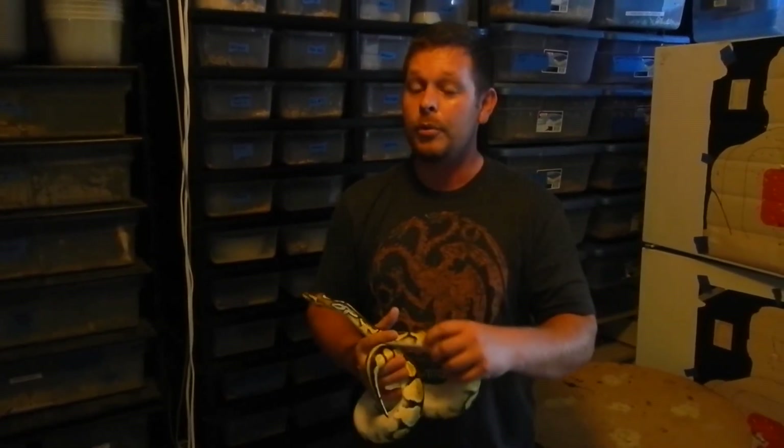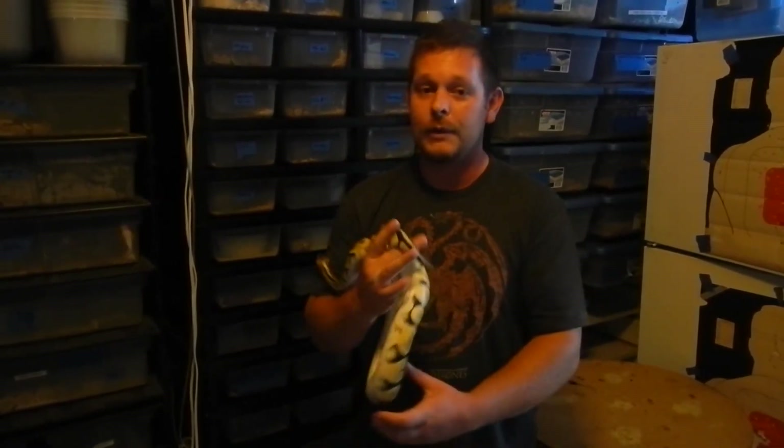This year we have a lot of really cool projects, not only with the locality specific California kingsnakes, but a lot of really cool ball python morphs as well. Everything from your base morphs like spiders and pastels, but also things that are more exciting — albinos, butter pastels, butter bees, blue eyed leucistics, and maybe even some gargoyles and pastel gargoyles as well.